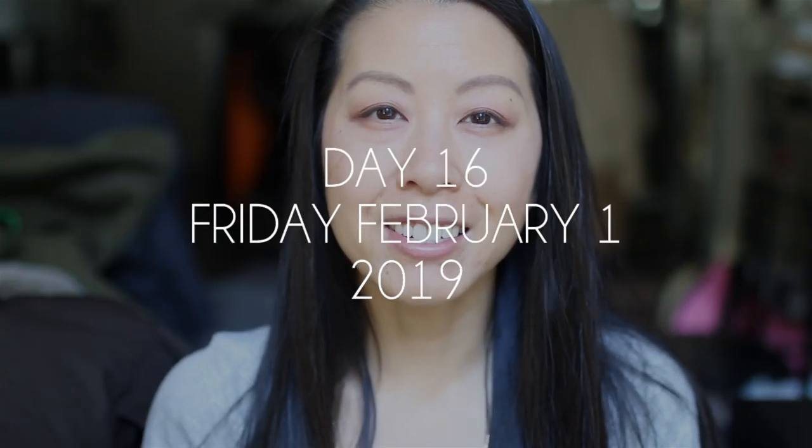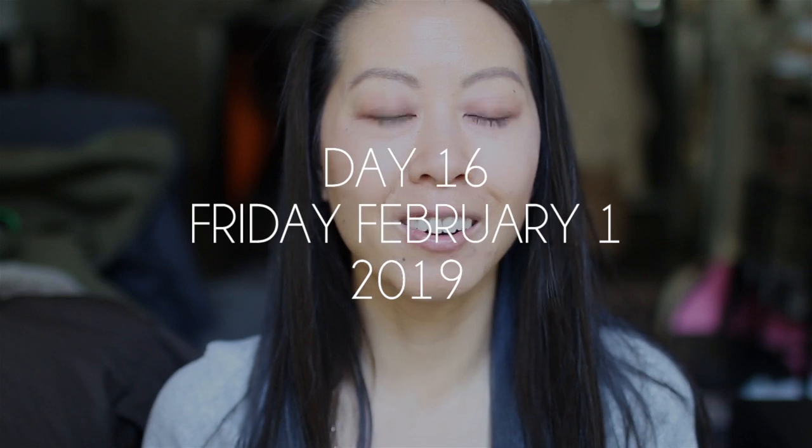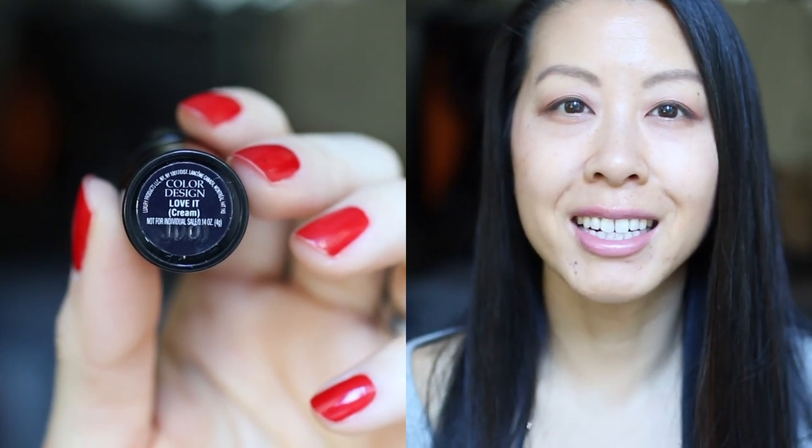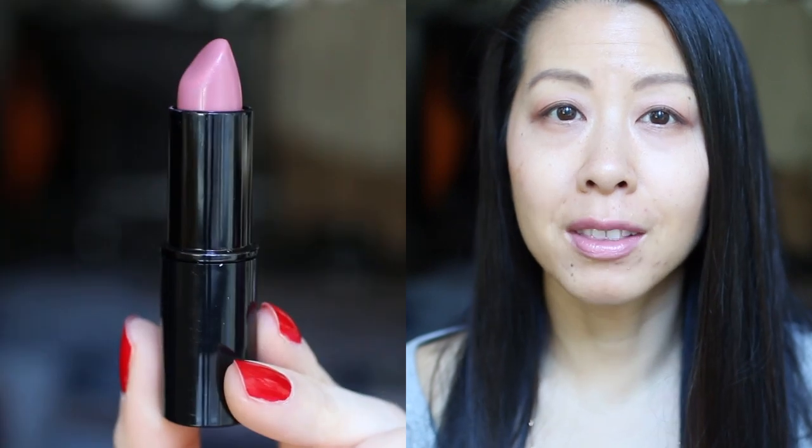I really enjoyed yesterday's Chanel lipstick. It just brightened up my skin tone and made me feel really good, even though I ended up staying in the condo pretty much the entire day and just going to the gym in the evening to get my steps in. Today's lipstick is by Lancome — it's the Color Design series in the shade Love It, and this has become one of my favorite lipsticks. It was kind of unexpected because I didn't really think anything of this lipstick at all.